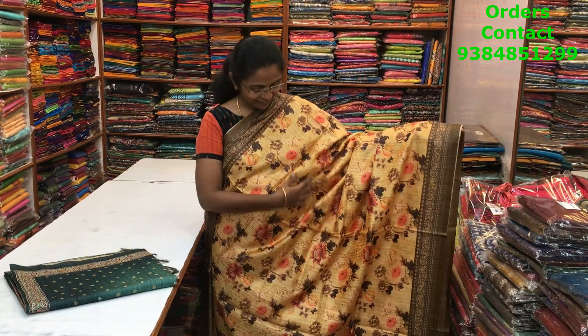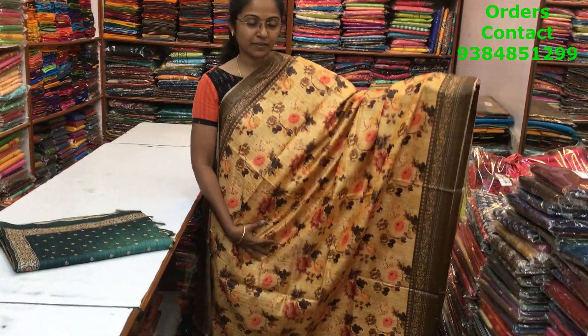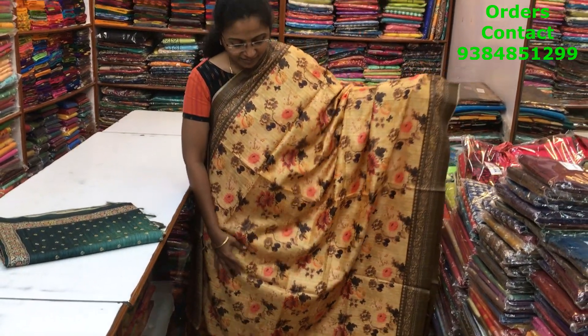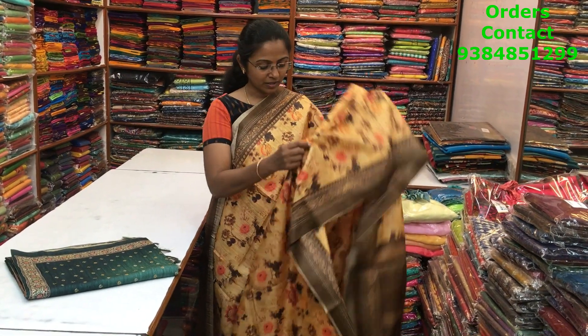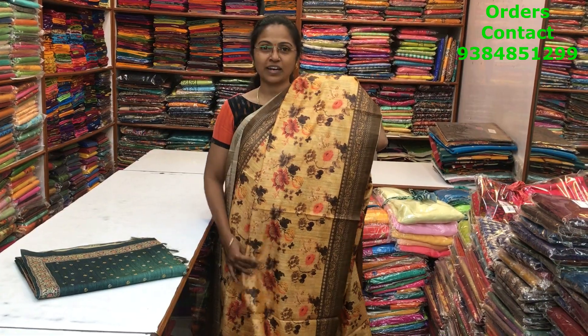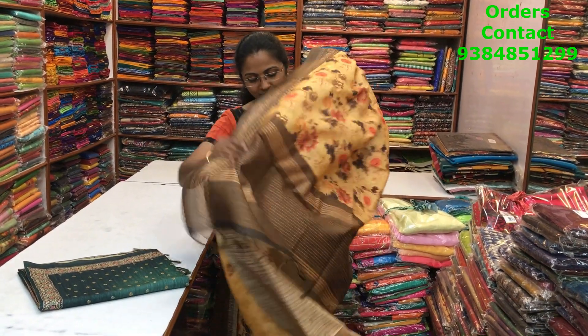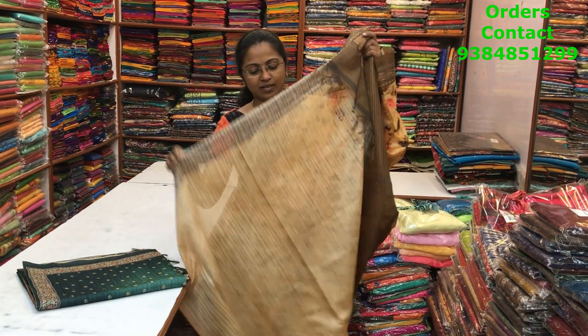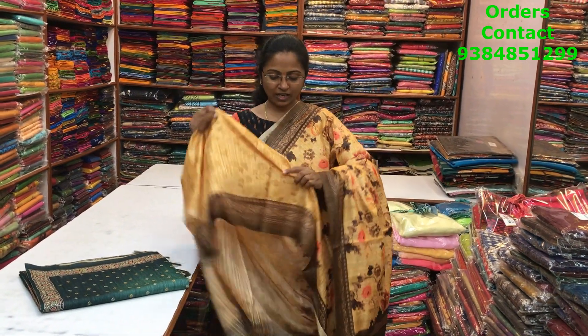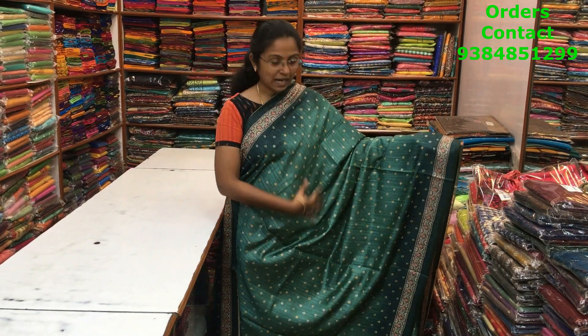A very beautiful light yellow shade matka silk saree in a lovely floral print — digital printed saree, very very classy pattern with a contrast border in brown. The flow is so beautiful and it looks really nice when you wear it. The pallu of the saree is this, the blouse is this, and the price of this saree is 1290.